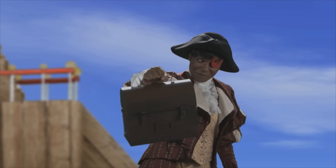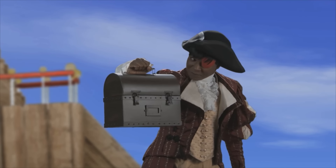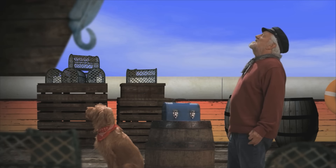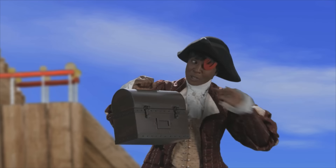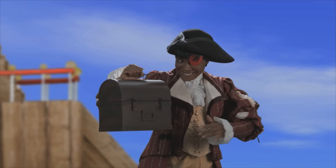'Wanna swap packed lunches?' And she waved her lunchbox at us like it was a little treasure chest. 'I have cheese and tomato sandwiches in mine,' I said. 'What's in yours?' 'Something different,' said Kitty, mysteriously. 'Oh,' I thought, 'I like the sound of that,' so we swapped.